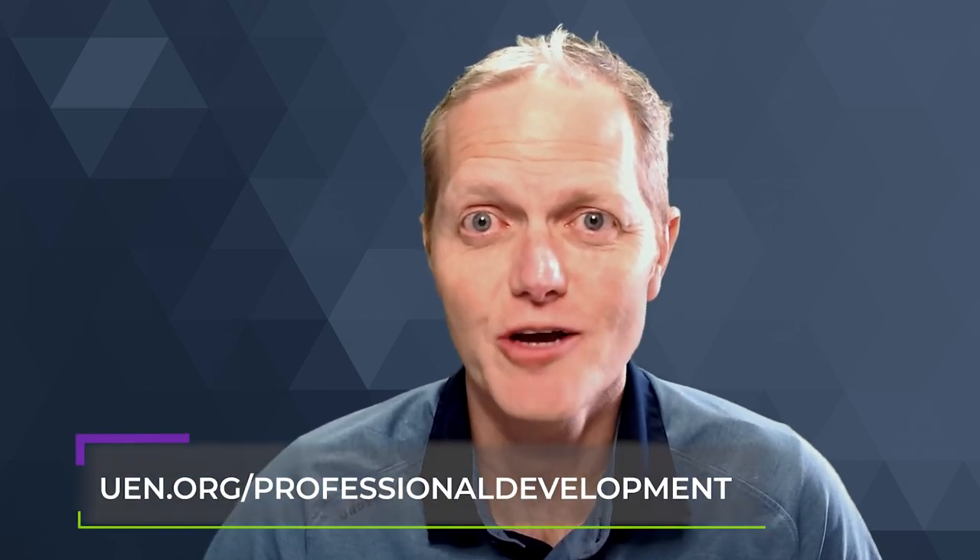Thanks for spending a few minutes learning about how to make your video a little bit better. If you'd like to reach out with any ideas or questions, feel free to send us an email at resources@uen.org or catch us on any of our social media channels. That's it for PDTV today. Thanks to the UEM production team — Katie, Fernando, and Nicole — for sharing their expertise. Remember you can check out our course catalog at uen.org/professional-development.